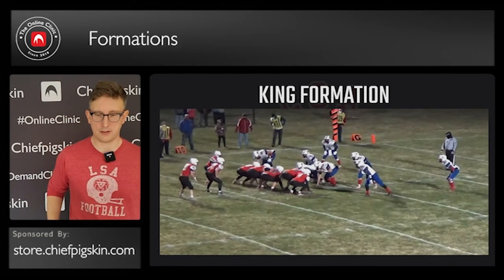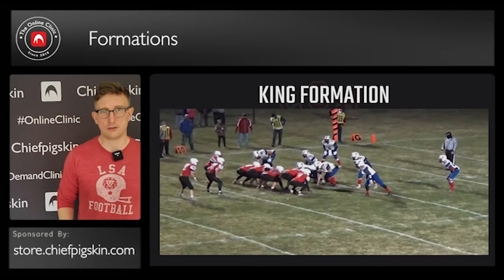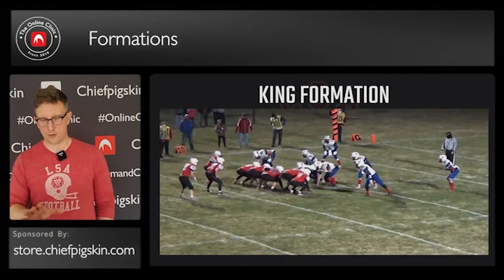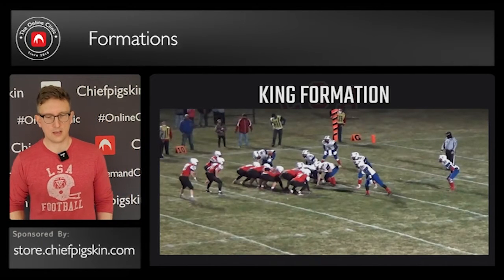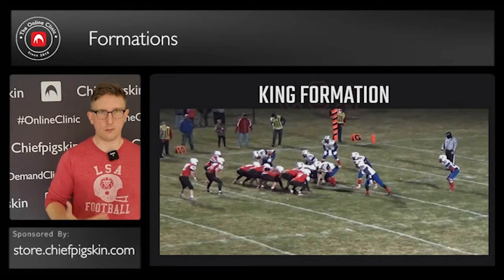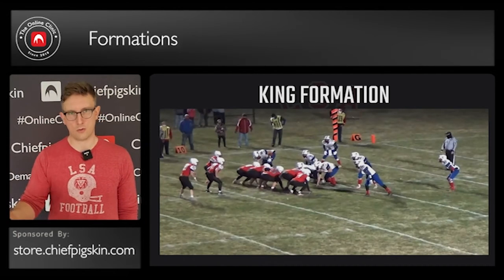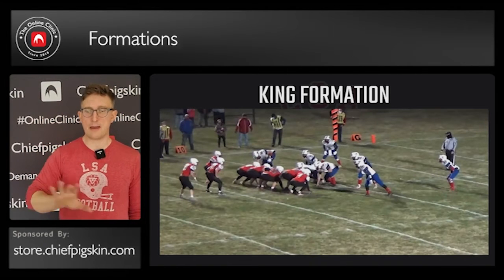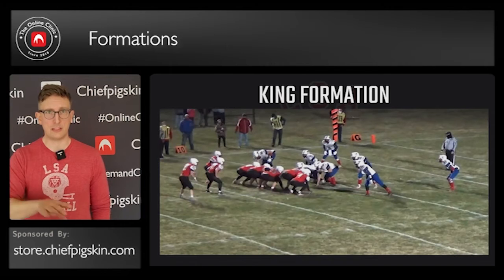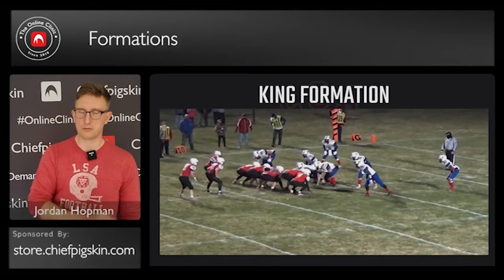So when we look at this formation, we have our wing to our strong side in king. We have our fullback three yards off the ball behind our strong guard, and then at about four and a half — heels at four and a half or five — our deep back. We number our backs one, two, and three. Our fullback is always our one back because our fullback in our system is kind of our quarterback — but I wouldn't insult him by ever calling him that. Our wingbacks are the only people that don't flip sides. My two will always be on the two side unless we call jack, which we'll talk about here in a second.